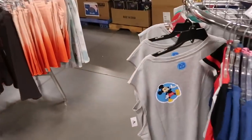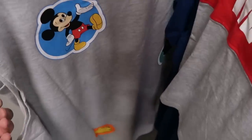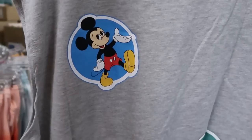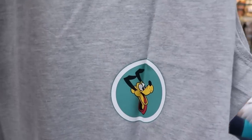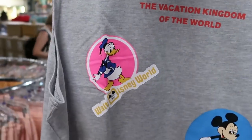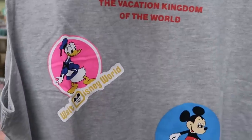And check out this tank top they have — this is really adorable. $14.99 from $36.99. I like that though — look, you've got Mickey there. Down here you have Pluto, then Pooh Bear down there. Let's see what's on the other side — it says Walt Disney World, and then you have Donald Duck. The Vacation Kingdom of the World.